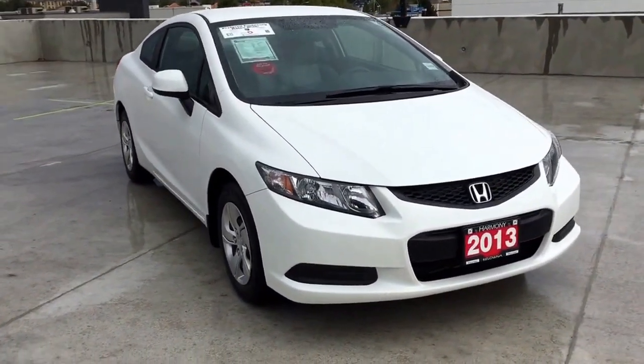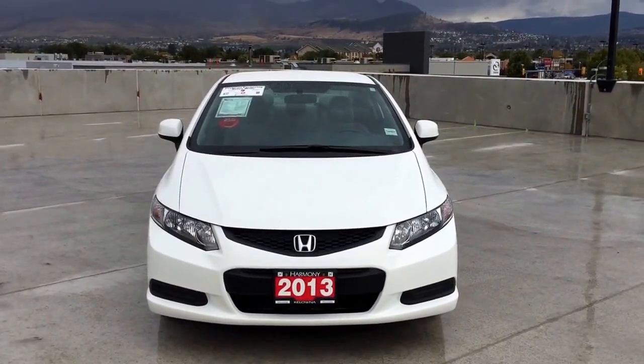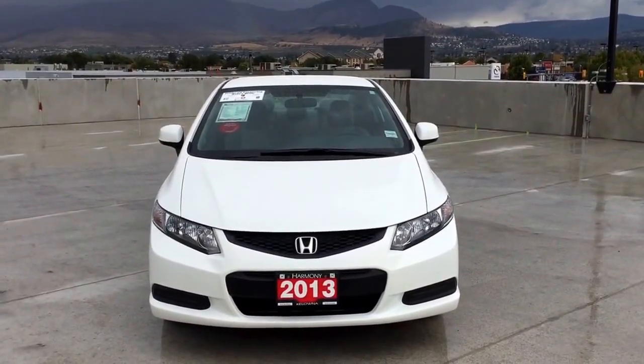Harmony Honda is located at 2550 Enterprise Way in Kelowna, BC. If you have any questions about this vehicle feel free to ask in a comment below, or come on in and see for yourself why we are the dealership with the number one customer satisfaction in the Okanagan Valley.